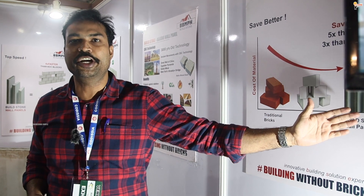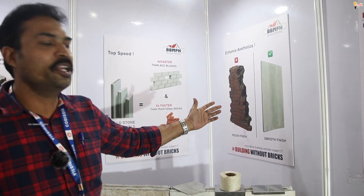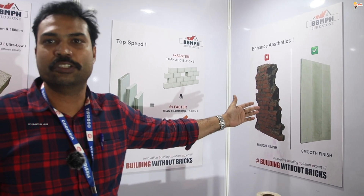If we compare AAC, we are almost three times cheaper than AAC panels. One of the benefits is a very smooth finish we get actually.